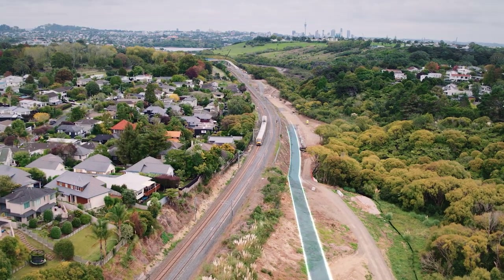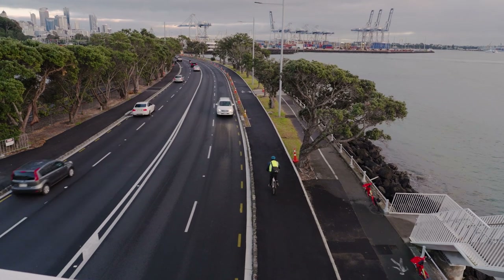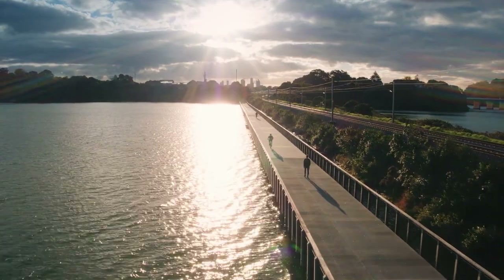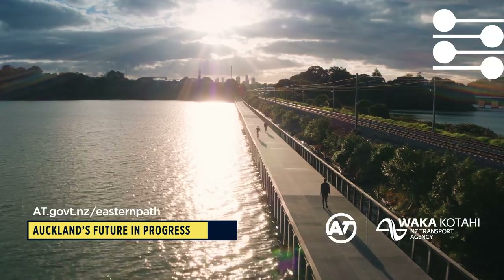The development of this shared path will help us meet our climate change obligations by reducing congestion and carbon emissions. Whether on your bike, scooter, walking or running, Auckland Transport is committed to providing better transport choices for all Aucklanders.